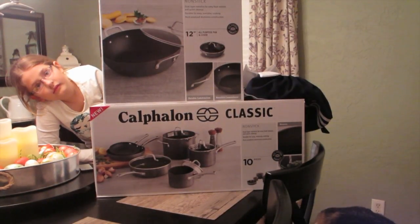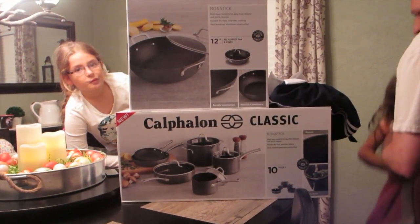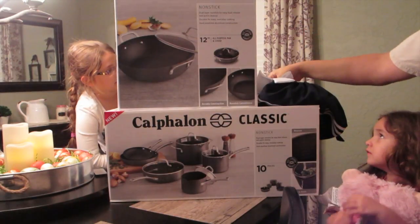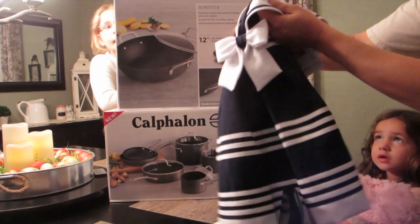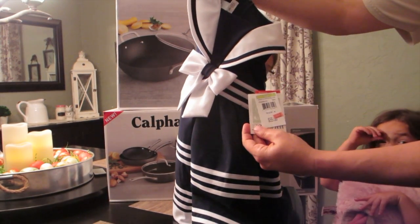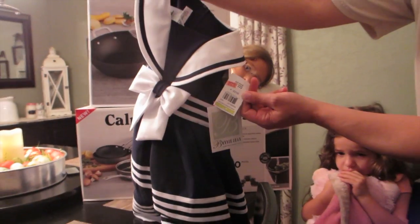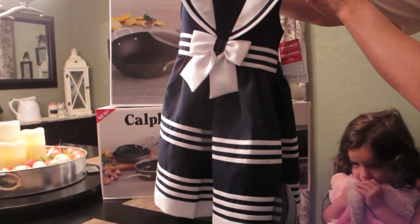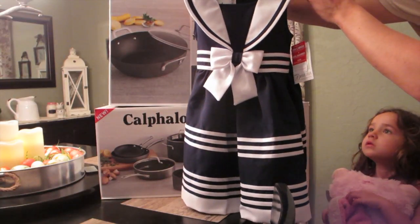One random item I picked up at JCPenney — it was just too good of a deal to pass up — was this little nautical dress by Bonnie Jean. It was originally $55, had gone on clearance for $19.25, then they marked it down further to $10.99. I also had a $10-off-$10 coupon, which made the dress just one dollar. You can find some great stuff in their clearance section — this is a dress we got for Sophie to wear to church and it's really cute.